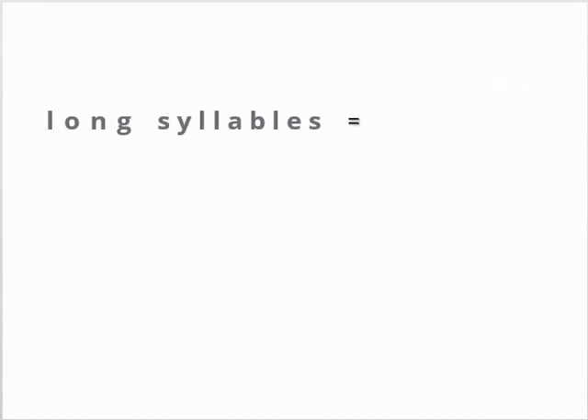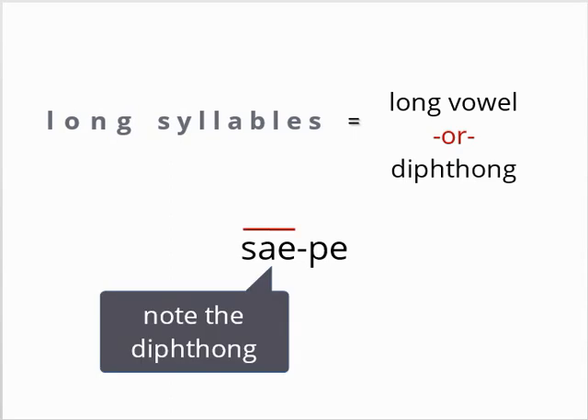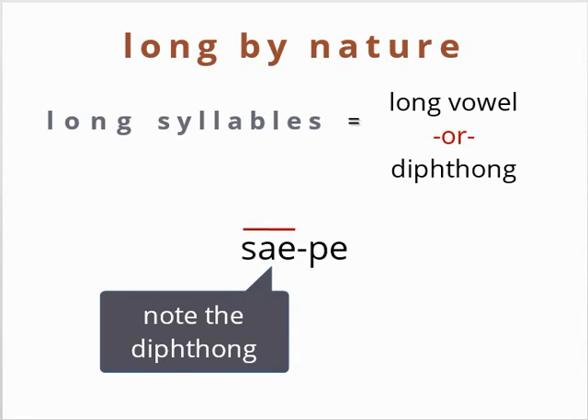There are two main reasons that a syllable is long. The first is simple: it has a long vowel sound — that is, a long vowel or diphthong. These syllables are called long by nature because the vowel makes them naturally and always long.